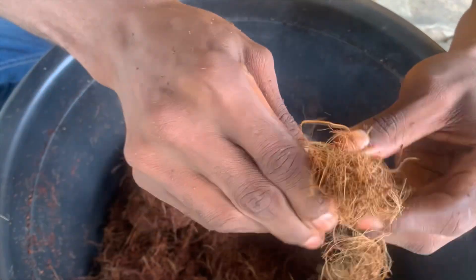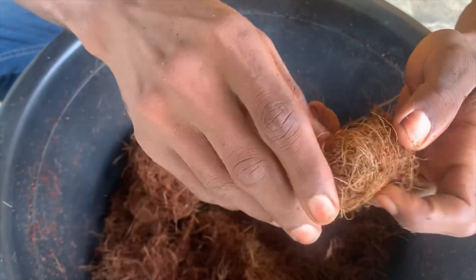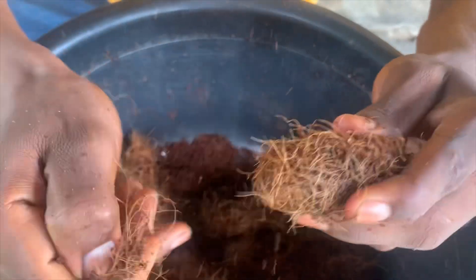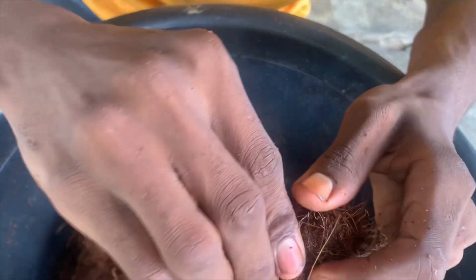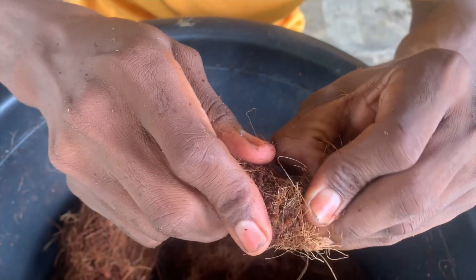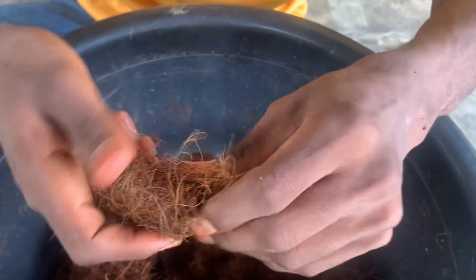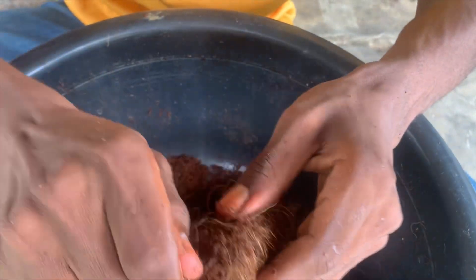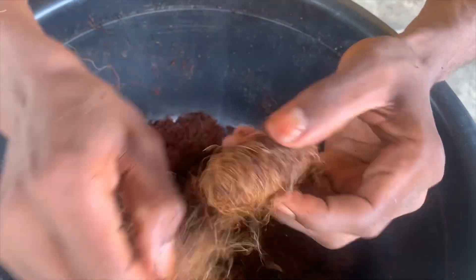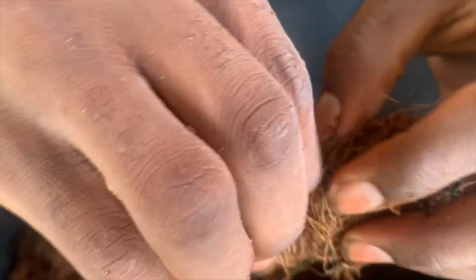You have to be careful when you are loosening them so that you don't break or kill them inside. This is a very strong one — look at how they weave this, they weave it very strong.